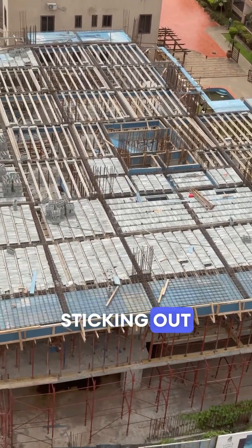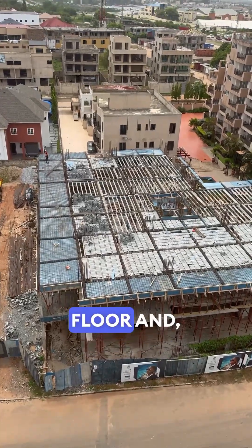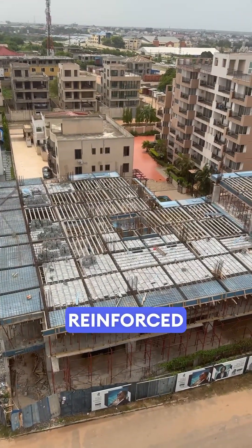The steel rods sticking out are the future columns. This whole structure is going up floor by floor, and every element is reinforced by hand.